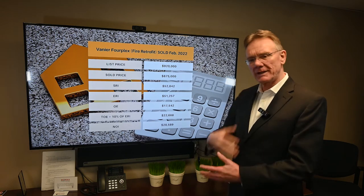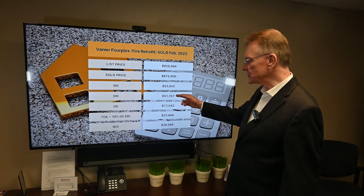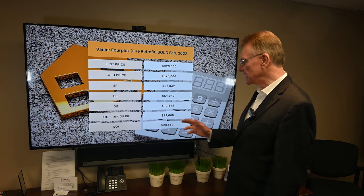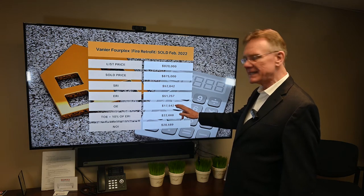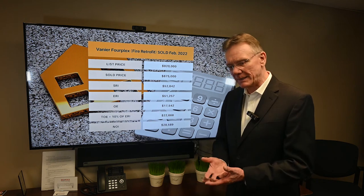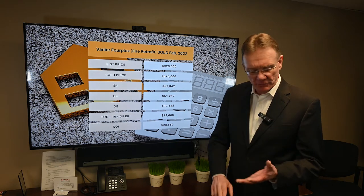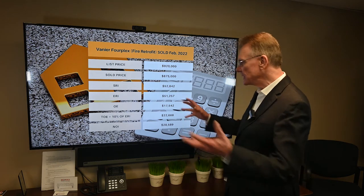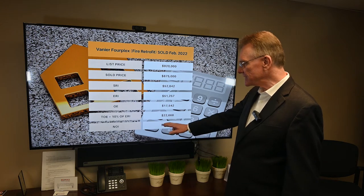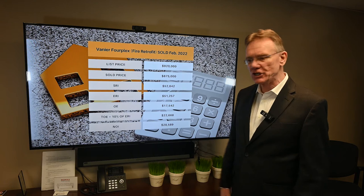The effective rental income after we deduct 3% for vacancy and bad debt was just a little over $51,000. The operating expenses were $17,500. The total operating expenses, factoring in 5% for management and 5% for maintenance, are $22,668. And that gives us an NOI of $28,500 and change.